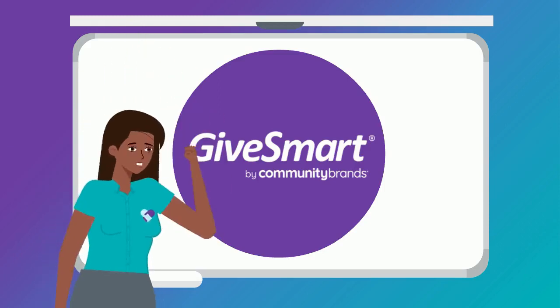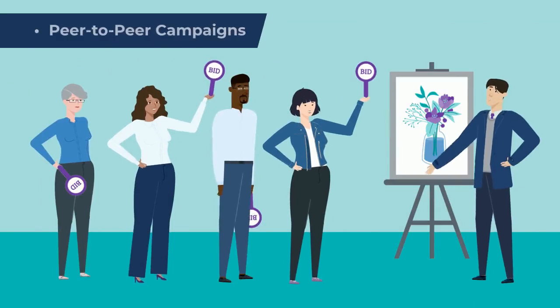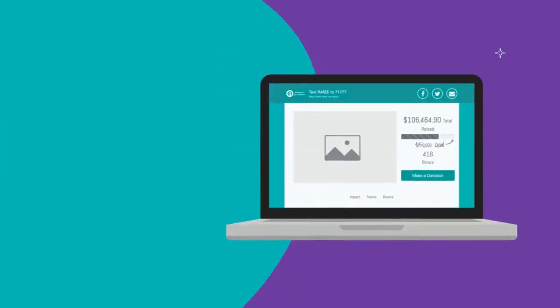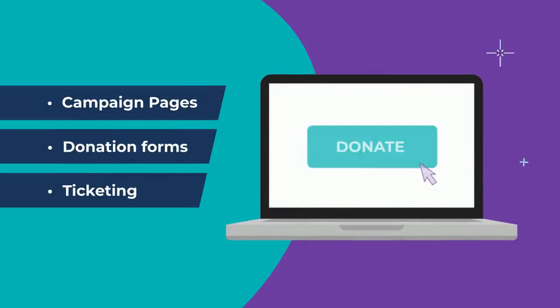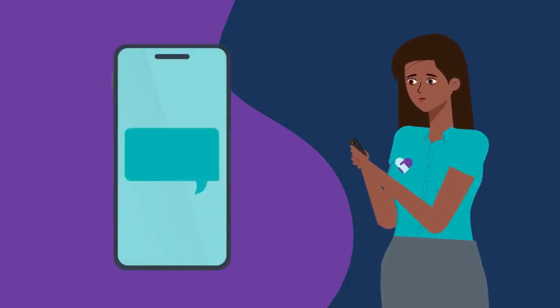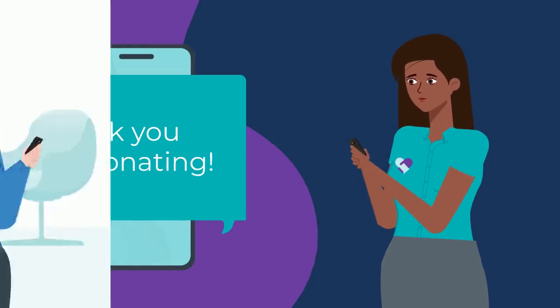Curious as to how? GiveSmart allows you to mobilize and excite your supporters with dynamic peer-to-peer campaigns and lively auctions. Customizable, visually impressive campaign pages and an action-driving donation and ticket-buying experience motivate your support network to give and engage. And using our donor acknowledgement and gift management templates, as well as mobile messaging, ensure your donors and volunteers feel important and valued.